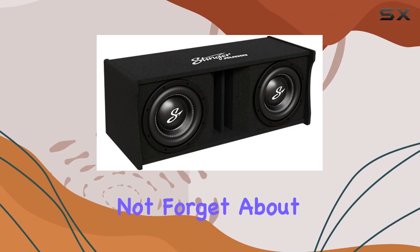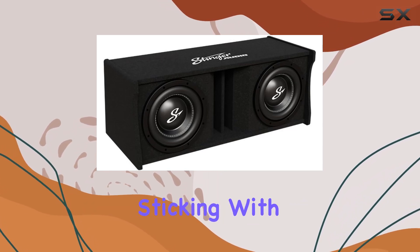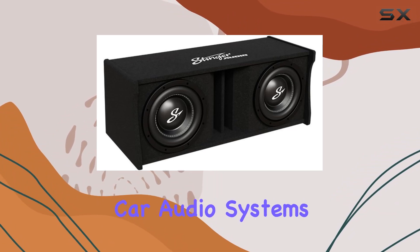Let's not forget about compatibility. Whether you're rocking an aftermarket amplifier or sticking with your factory head unit, this enclosure plays nice with a wide range of car audio systems.